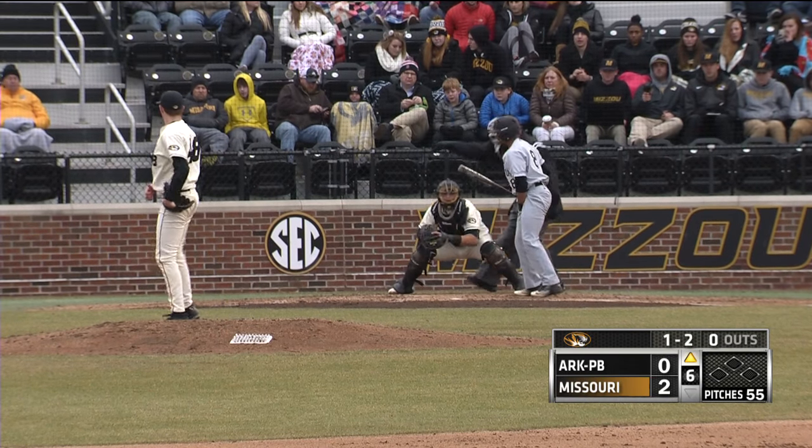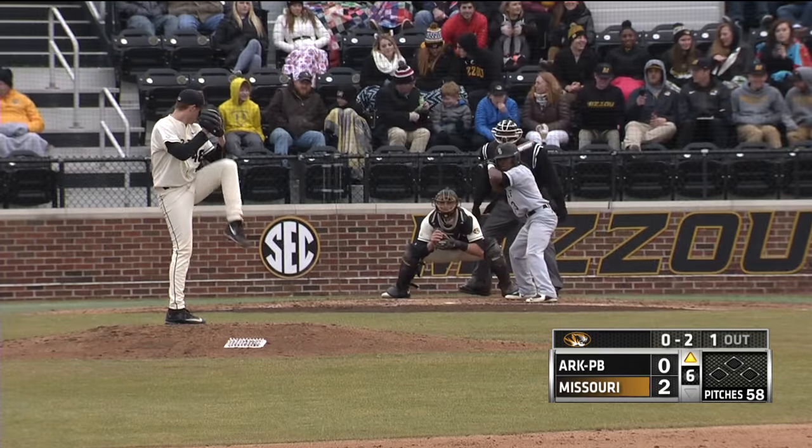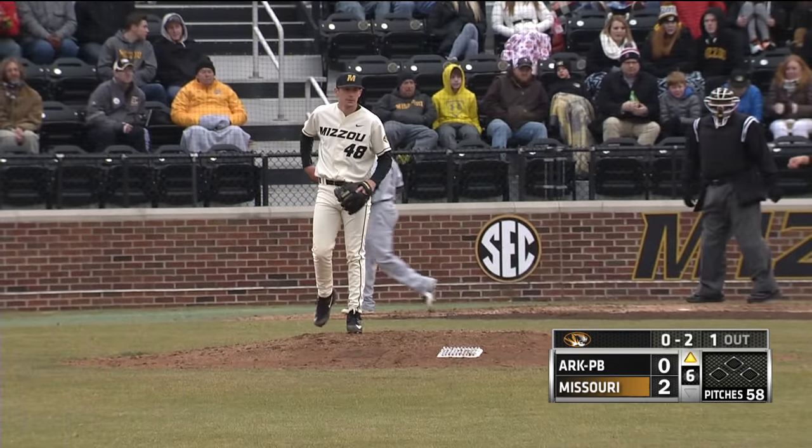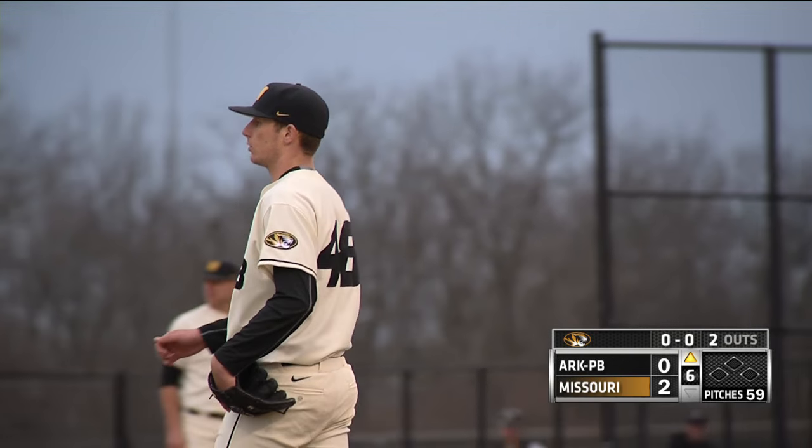Here's the 1-2. Curveball struck him out. Here's the 0-2 on the way to Moore. Strike three called. Three straight strikeouts now for Ryan Lee, dating back to the last inning.